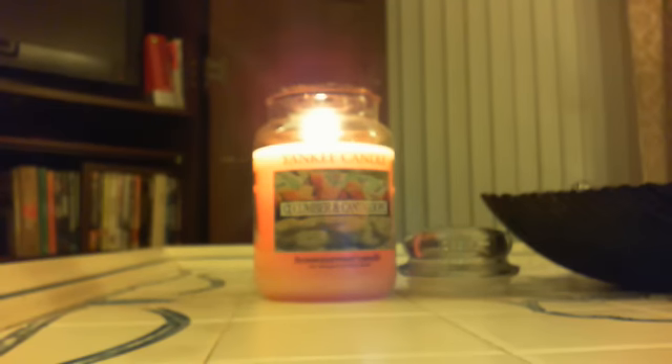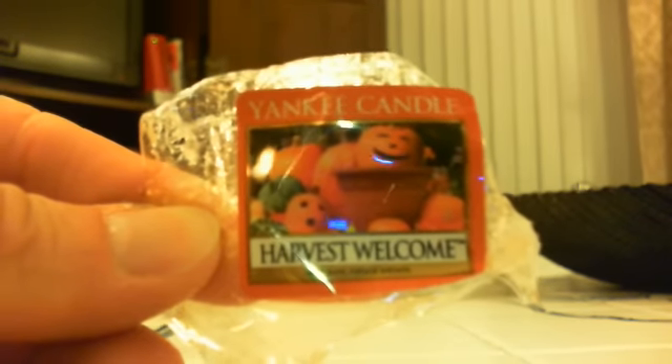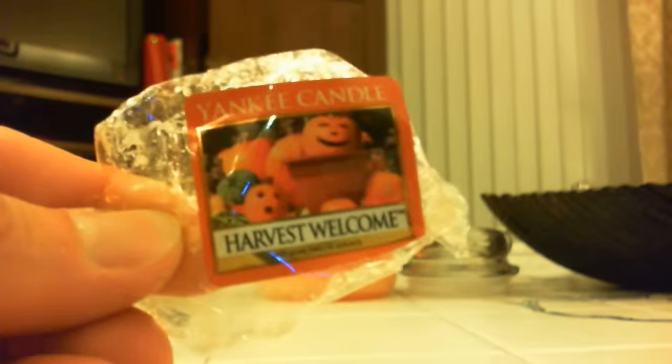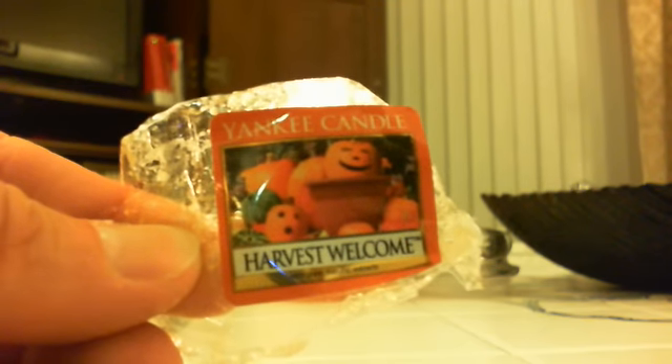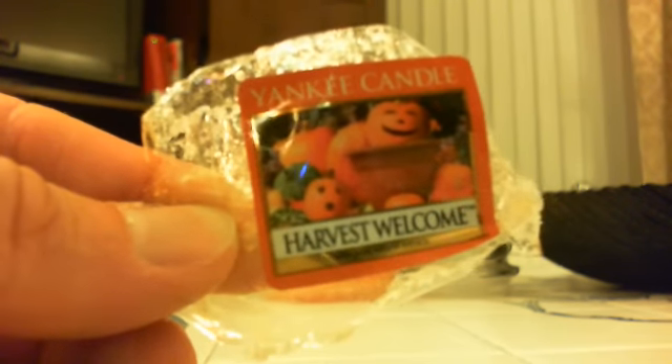The next one I melted — I was so excited — was Harvest Welcome, the one I was most excited for. The funny thing about this scent is that I heard it described as smelling like a bunch of other Yankee scents. I heard, oh it smells just like Spiced Pumpkin, oh it smells just like Frosted Pumpkin. There were even some weird comparisons — a lot of different people said it smelled like other fall Yankee scents.